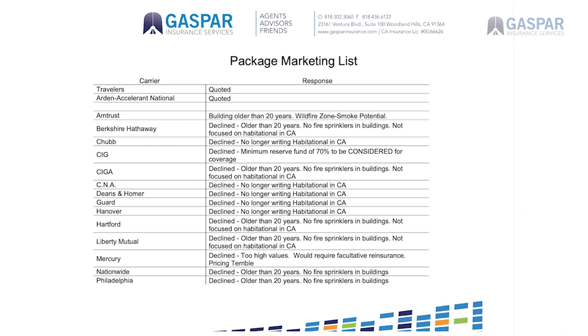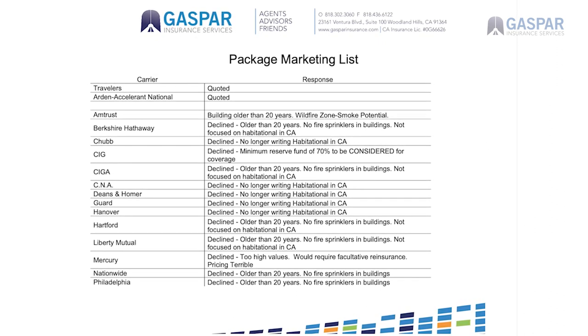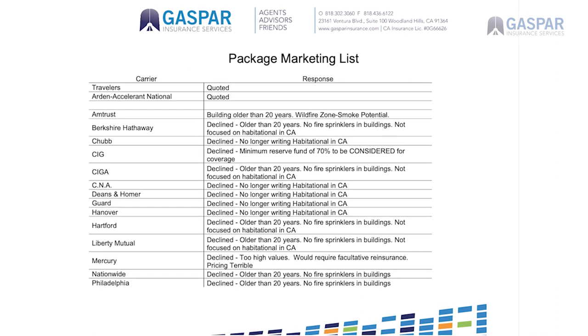A marketing list is a document. I've got one right here that I prepared for this video — this is actually a real one, I've obviously taken the client's name off. It's really simple: it's just a list of all the different insurance companies your agent went to when they were shopping your insurance and what the results were.